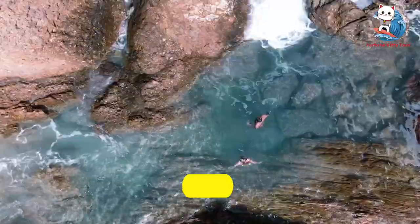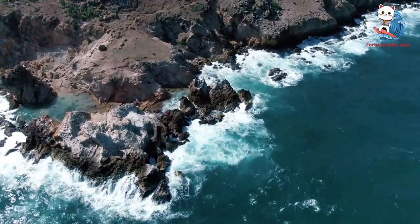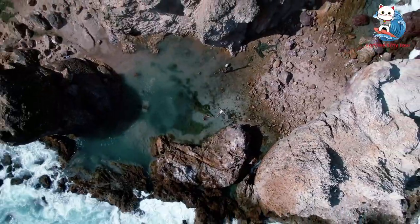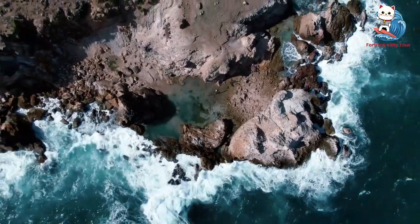16. Grand Fond. Grand Fond is known for its rugged coastline and dramatic cliffs. This area is perfect for hiking and exploring the natural beauty of St. Barth. The natural pools formed by the rocks are great for a refreshing dip, and the scenic views make it a popular spot for photography.